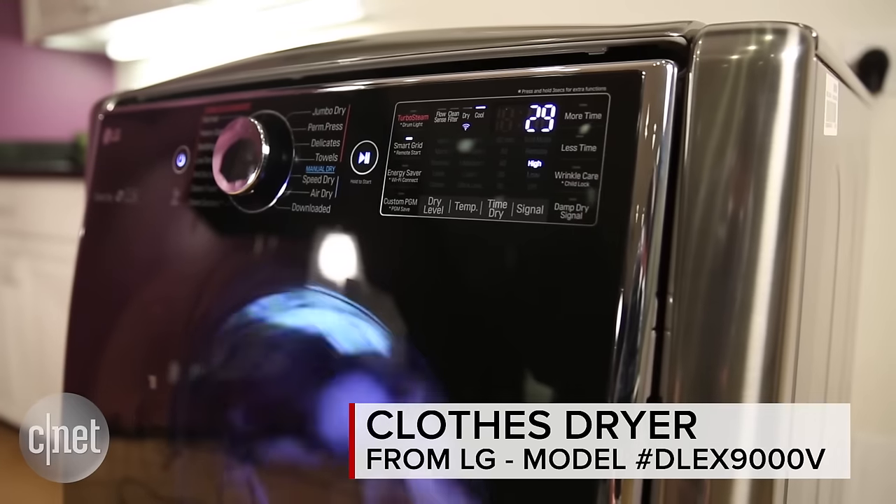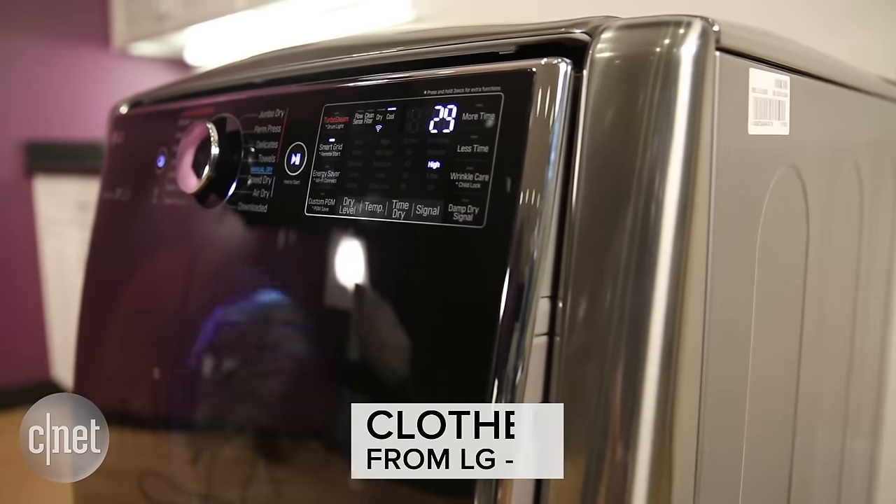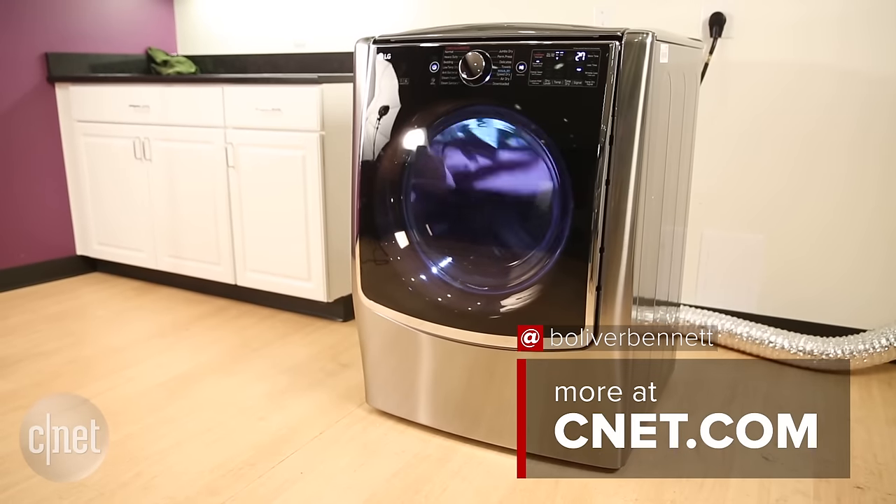We don't have time to get into everything I think about this dryer right now. For more, check out my full review. But overall, I think this dryer is worth the money if you have a lot of cash to spend. If not, you can spend a lot less and get very similar performance.